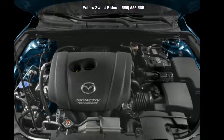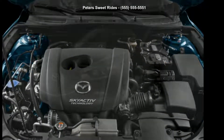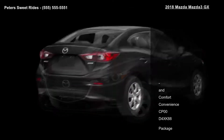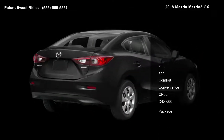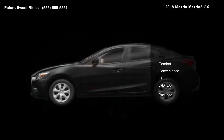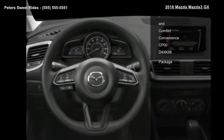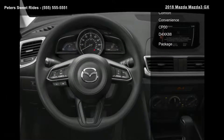Imagine yourself in this 2018 Mazda 3GX. If you are looking for a first-rate auto, this one could be yours today. Some of the top features included with this vehicle are comfort, convenience, CP0, D4 XK88 package.